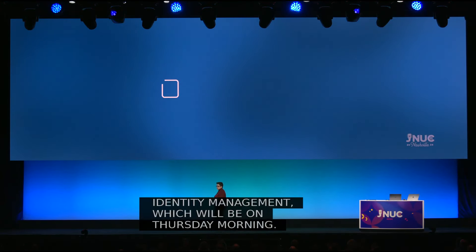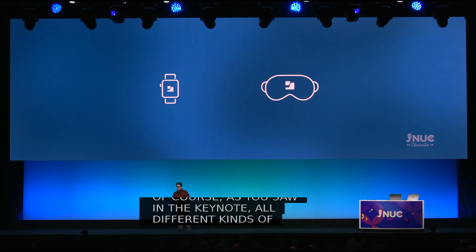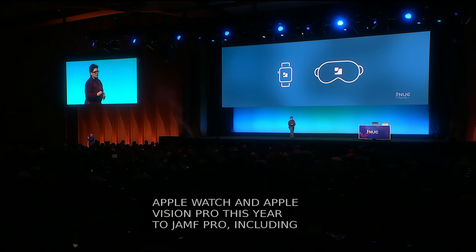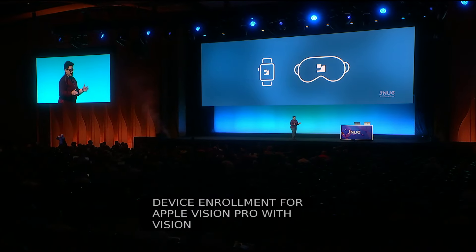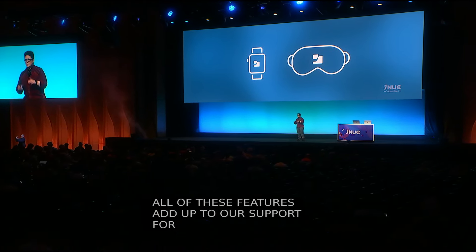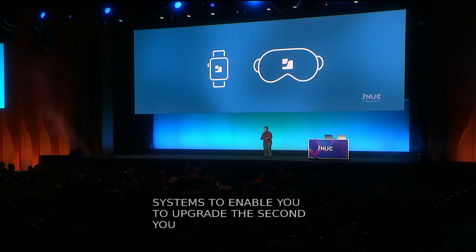As you saw in the keynote, all different kinds of Apple devices benefit from trusted access outcomes. That's why we were happy to bring management for Apple Watch and Apple Vision Pro this year to Jamf Pro, including support for automated device enrollment for Apple Vision Pro with Vision OS 2.0. All of these features add up to our support for new operating systems to enable you to upgrade the second you need to and to buy new hardware as soon as it's available.